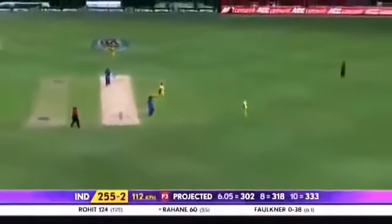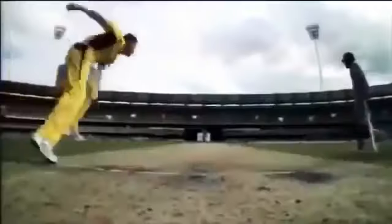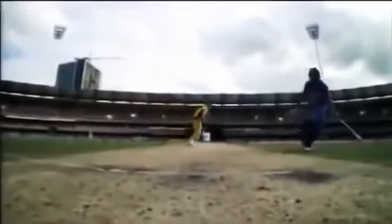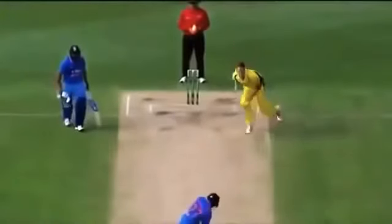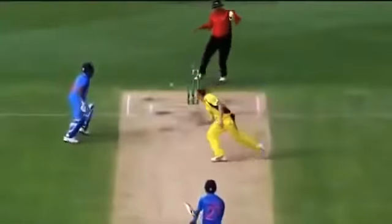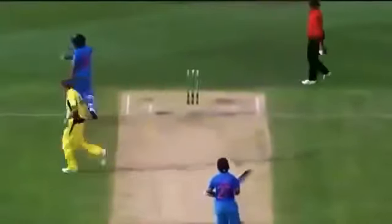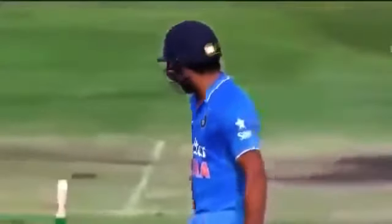Oh, you got a hand to it! What a way to get out for Rohit Sharma — after the big hundred, he was set again. Air Faulkner — a little edge on the fingers. And what a terrible way to get out. Oh, he's out by miles. Look at the disappointment. He was expecting something big today.